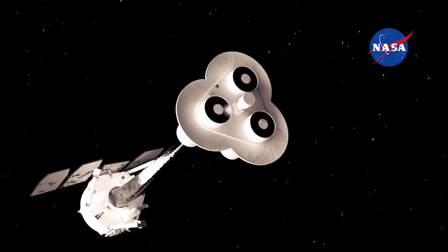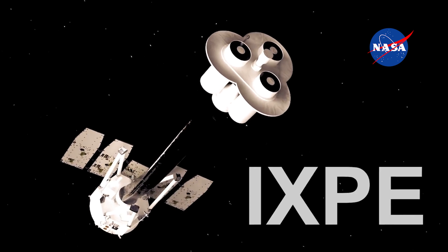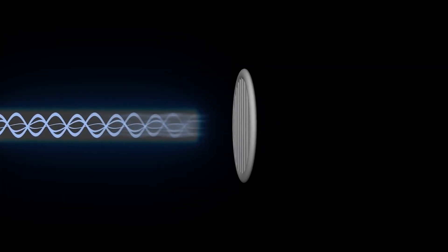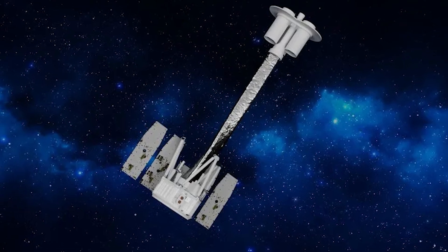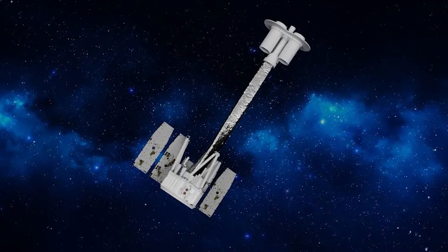IXPE is our Imaging X-ray Polarimetry Explorer. Basically what it does is study X-rays. There are a lot of other telescopes studying X-rays, but what is unique about IXPE is that it's studying the polarization of these X-rays.